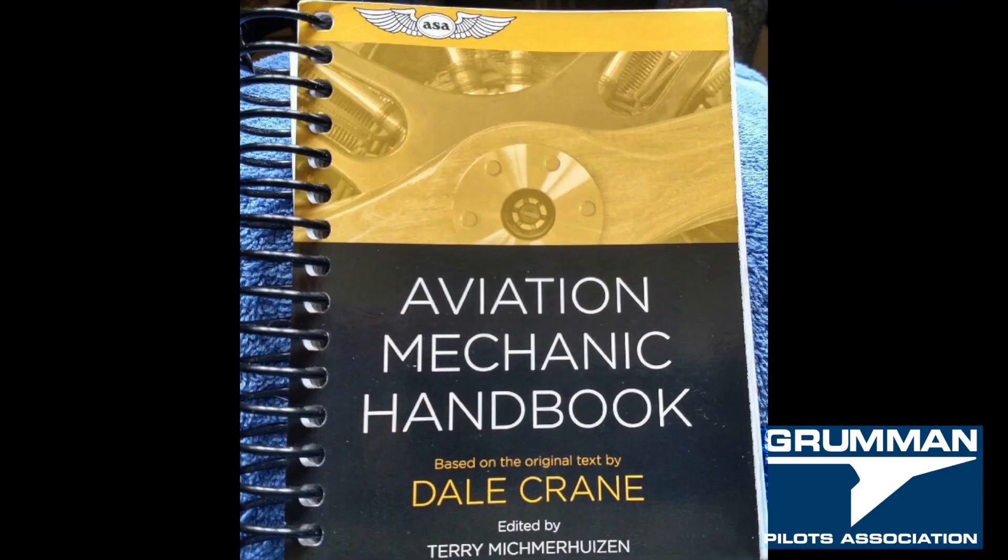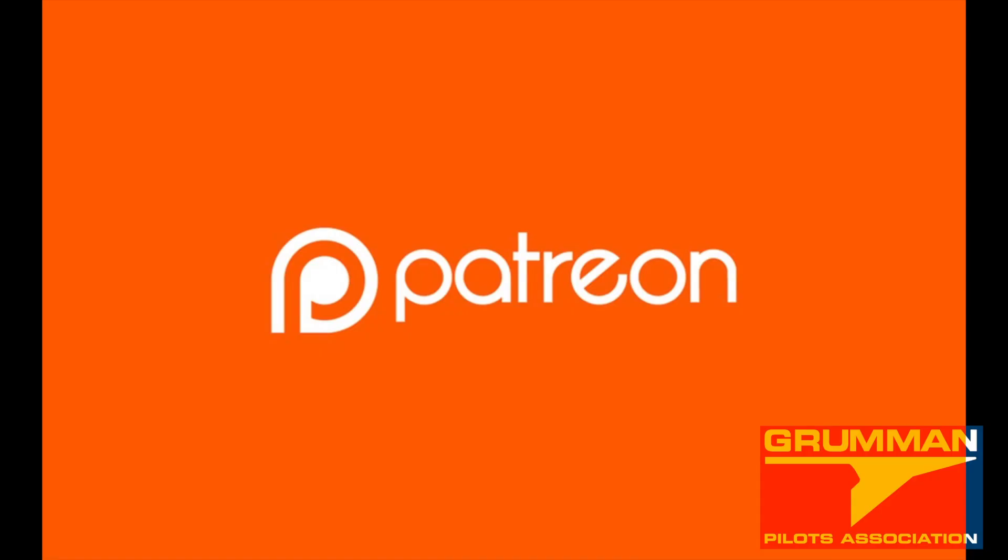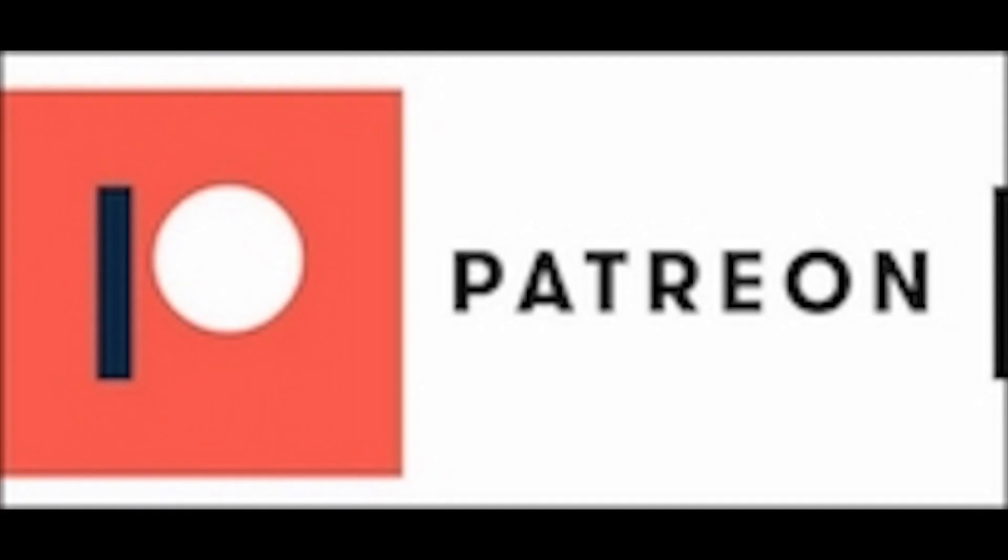Thanks for watching and have a good day flying your Grumman. Look for the link on the GPA page to support us — thank you very much for your support.